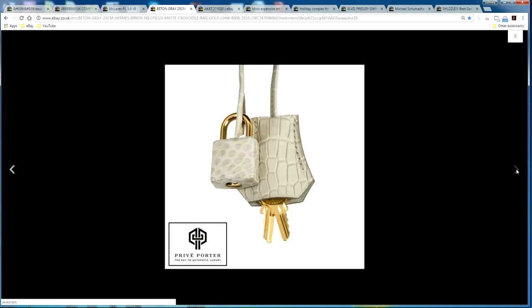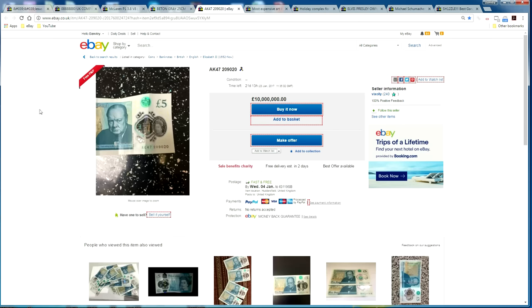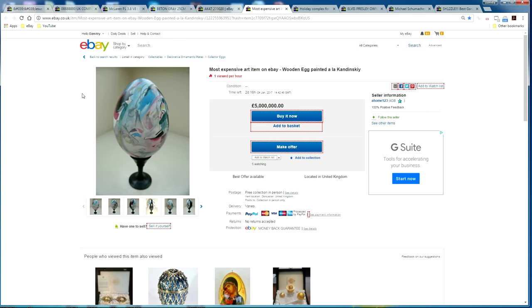Moving on to the coins and banknotes category — someone is selling a UK five-pound note with the serial number AK47209020. We've done a video on these before, and this one is priced at 10 million pounds. The owner says 'make it a great Christmas for me and the charity,' as he says he'll donate 50 percent — though there's nothing particularly special about it.